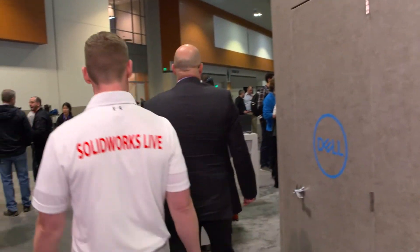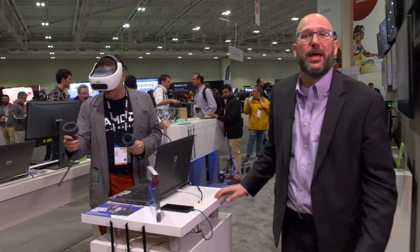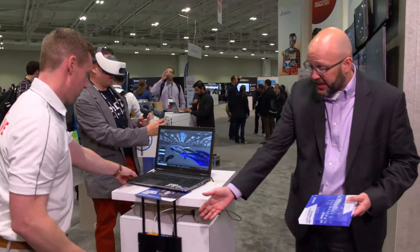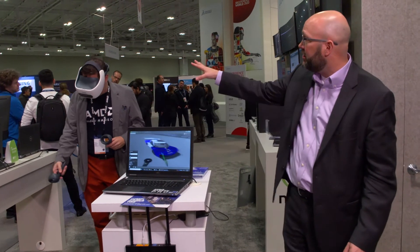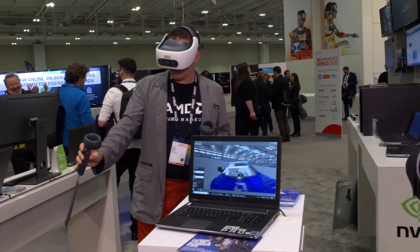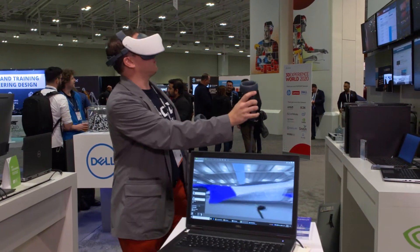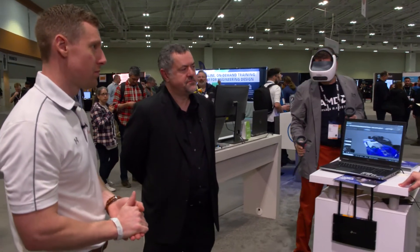What we have here is the Dell Precision 7740 Plus with the HTC Vive Focus Plus, and just a standard 802.11 Wi-Fi router. With this setup, we're inside of eDrawings and he's able to stream it wirelessly to that VR headset. So if you're going to a client and want to show them what's going on, you don't need lighthouse stations or a big corded setup. Literally all you've got to take are these three pieces, pop them in, and now you're inside of your assembly. I'd like to hand it off to Gary Radman, Dell's Director of Virtual Reality.